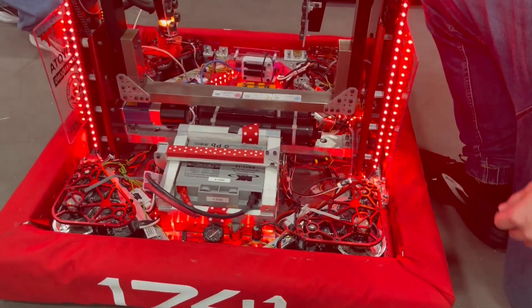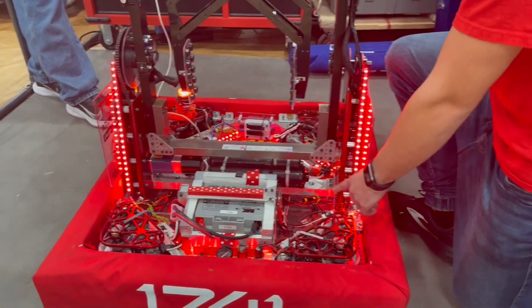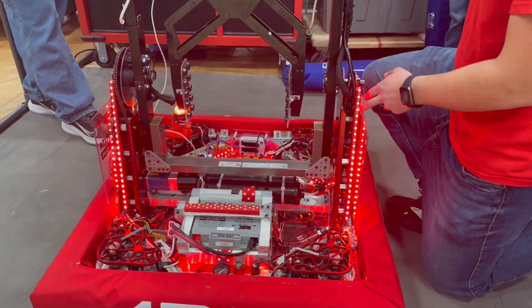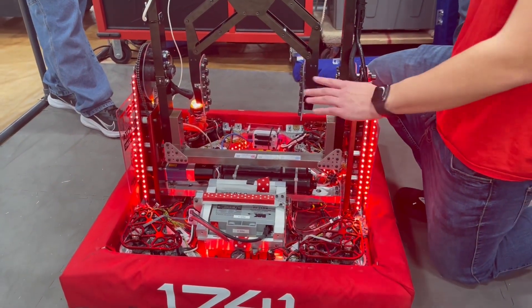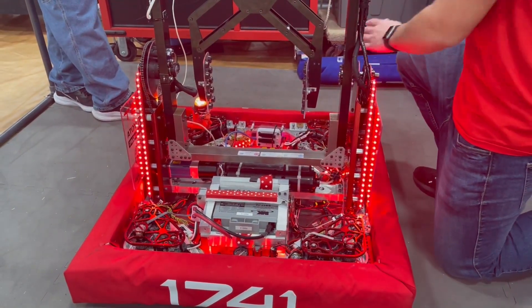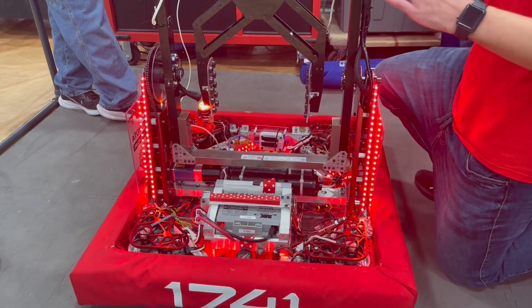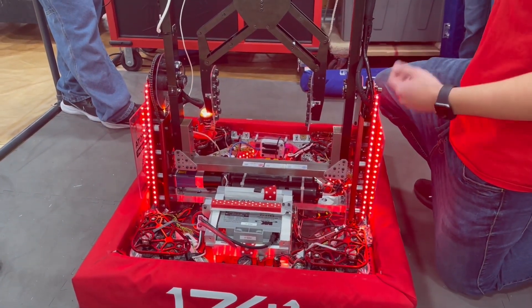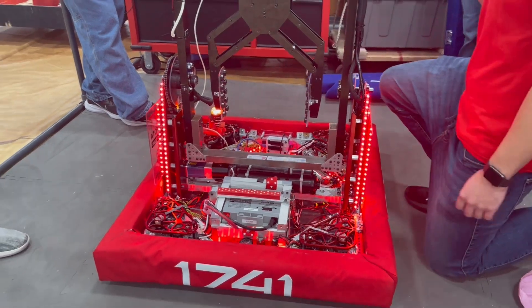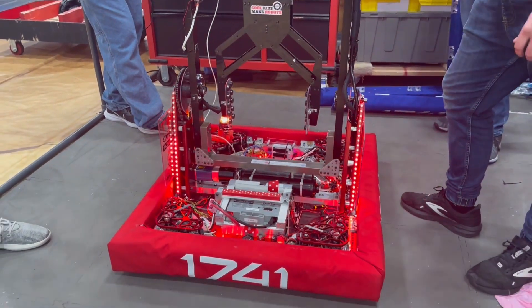As for the LEDs, we have underglow for aesthetic and then indicator lights on the side. The bottom half will be red for the back side and green for the front side, so we know where we'll score and where we'll pick up. The top half will be either yellow or purple to indicate to the human player if we want a cube or cone.